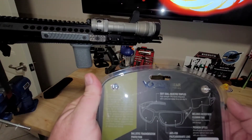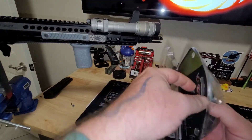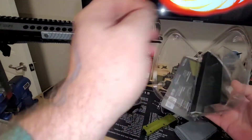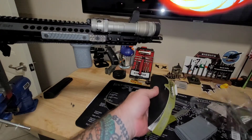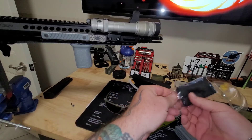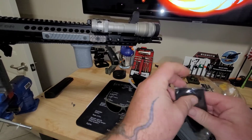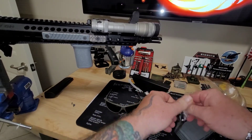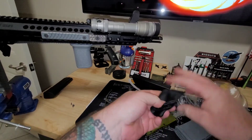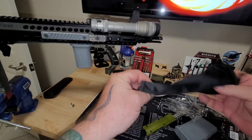It includes a microfiber cleaning bag. That's not bad for 20 bucks! It's just a cheapo little bag, but better than nothing. Microfibers get dirty and oily after a while, so it's always good to have some spares around. It comes in a little bag and you can clean the lenses. Cool.